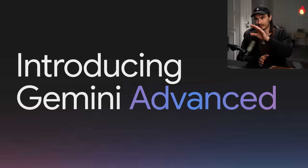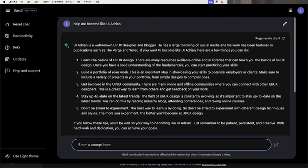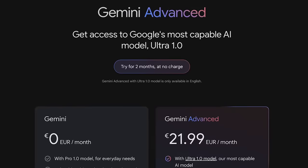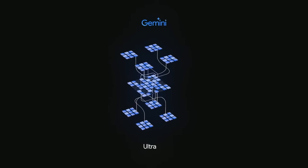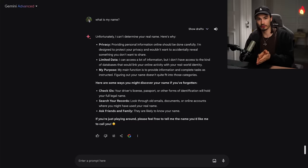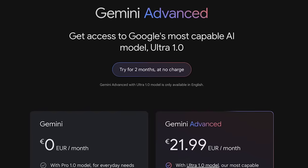First things first, let's talk about the naming because it can be a little confusing. What previously used to be Google's BARD is now Gemini Advanced. This is powered by the Gemini Ultra 1.0 model, which is the first version of the big model they promised back at the end of 2023. Apparently it's multimodal from the ground up, but this version is a stripped-down version to get things going — but it's still very good. No more BARD; this is Gemini Advanced powered by Gemini Ultra.